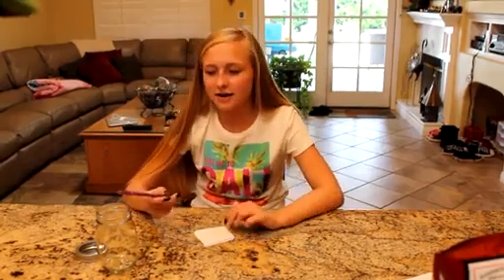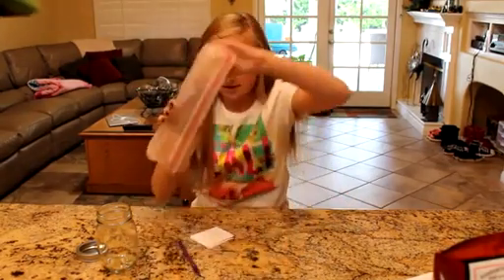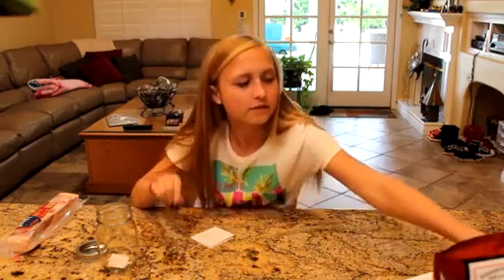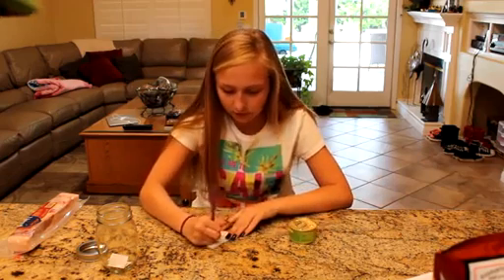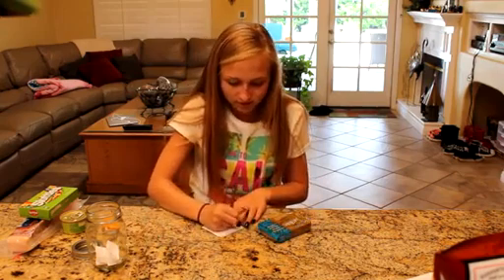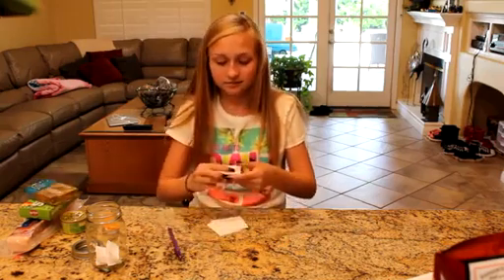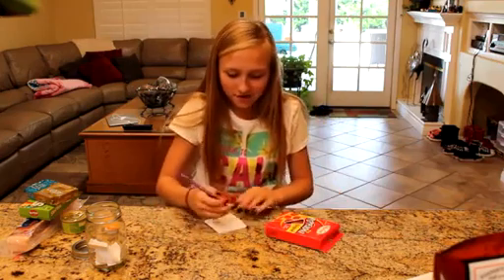Alright, let's start writing some of these down and putting them into the jar. Bacon. Dog food — I really hope I'll get this one. That's disgusting. Are you guys crazy? Fish? I really hope I don't get this. That's disgusting. Oh, my favorite — pepperoni.